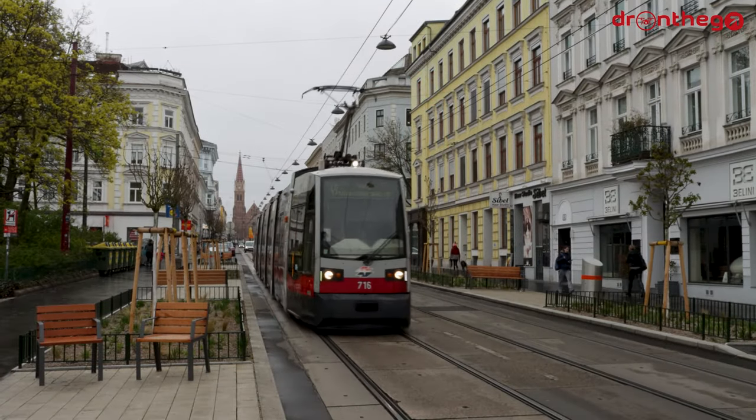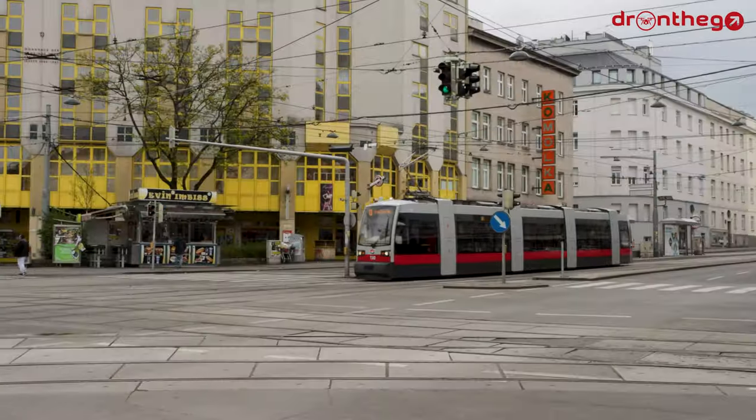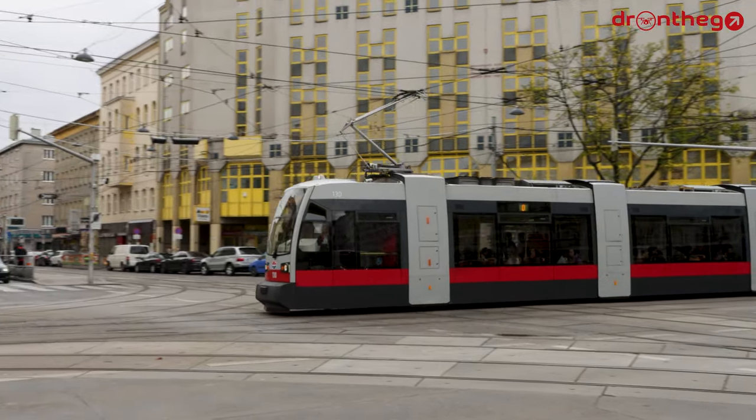And with that, we have reached the end of this video. I really hope you enjoyed this video about the tram network in Vienna. If you would like to see more of my work in the future, please subscribe to my channel. And as always, thank you very much for watching.